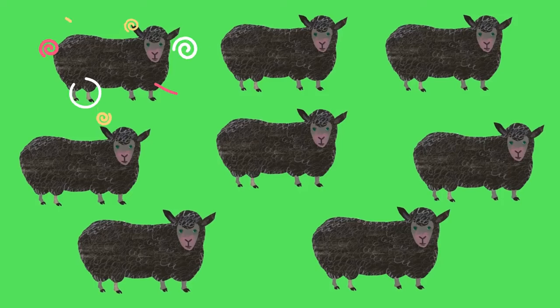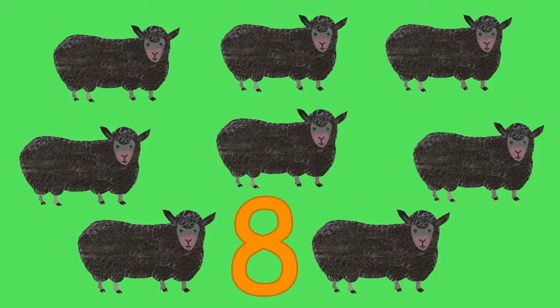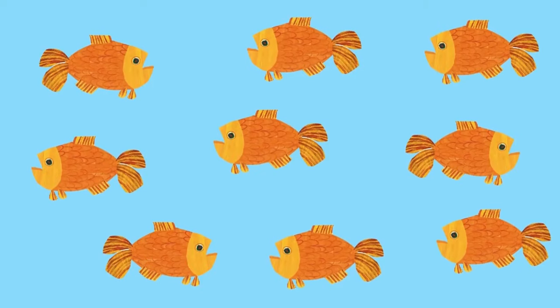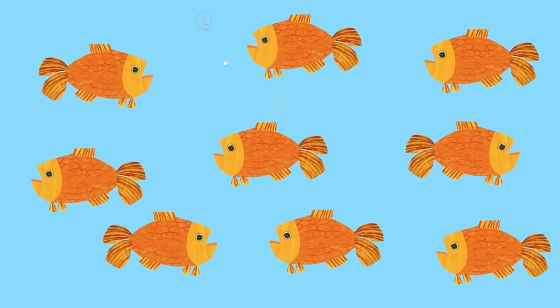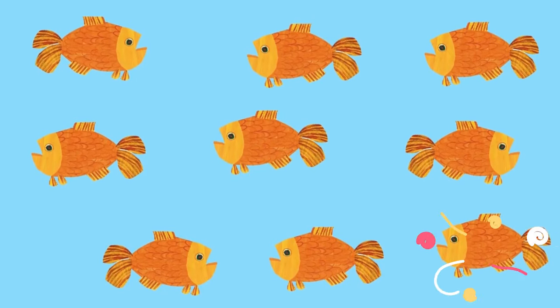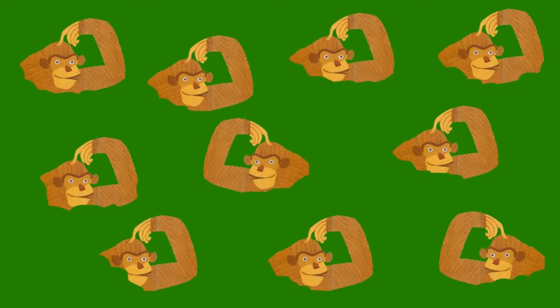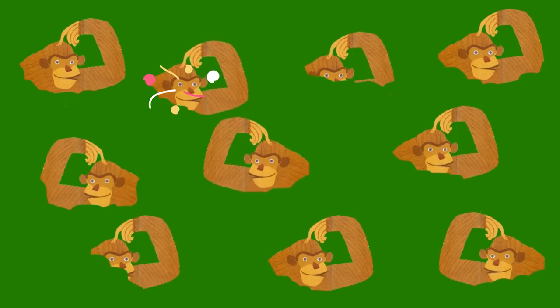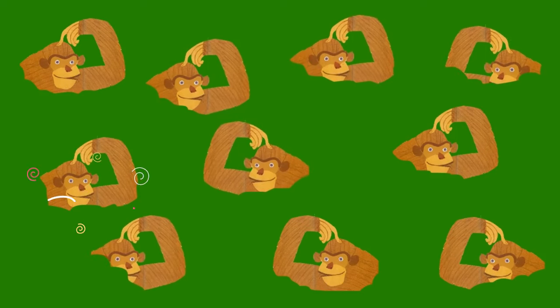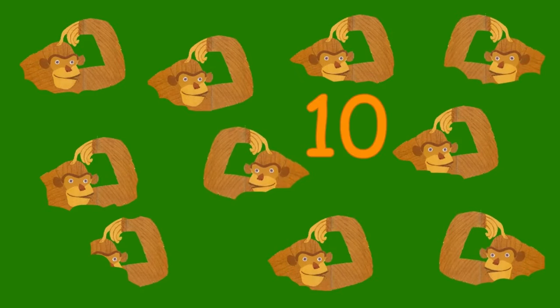How many black sheep can you see? That's right, eight black sheep looking at me. How many goldfish can you see? That's right, eight goldfish looking at me.